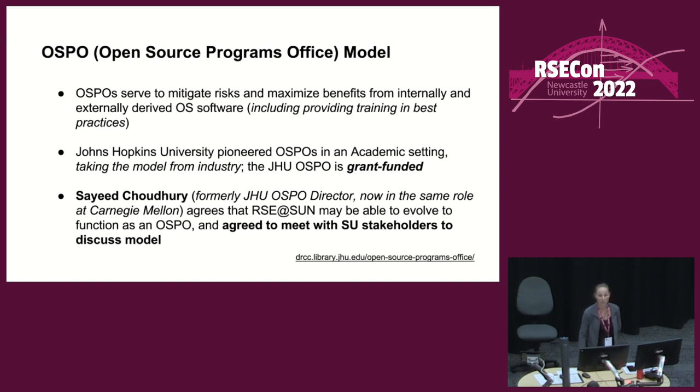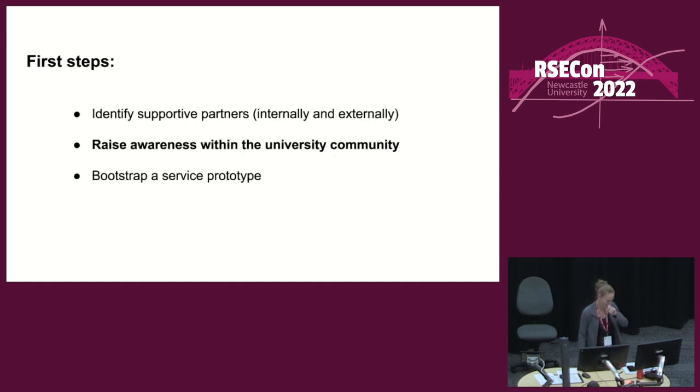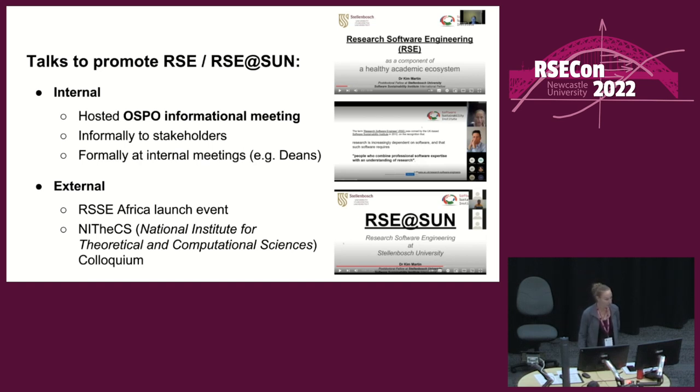I came across the OSPO model, which I think might be interesting to RSE groups generally. An OSPO is an industry construct which has recently migrated into academia — the idea is to mitigate risks and maximize the benefits of developing and using open source software, including providing training and best practices. Saeed Chowdhury pioneered this at Johns Hopkins University and is now doing the same at Carnegie Mellon. I reached out to him and he agreed to be named as an advisor of RSE at Sun. I also hosted him and a colleague to give a talk about how their OSPO interacts with tech transfer, which indirectly gave me more credibility and increased interest in RSE at Sun.